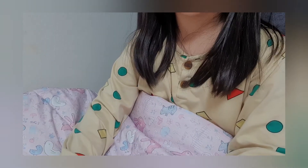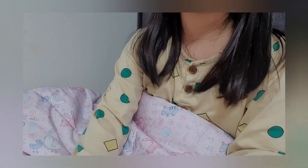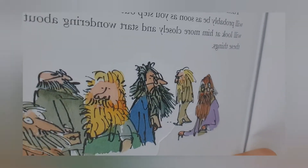The next time you see a hairy-faced man, which will probably be as soon as you step onto the street, maybe you'll look at him more closely and stop wondering about some of these things. And there's a picture of some hairy-faced men.